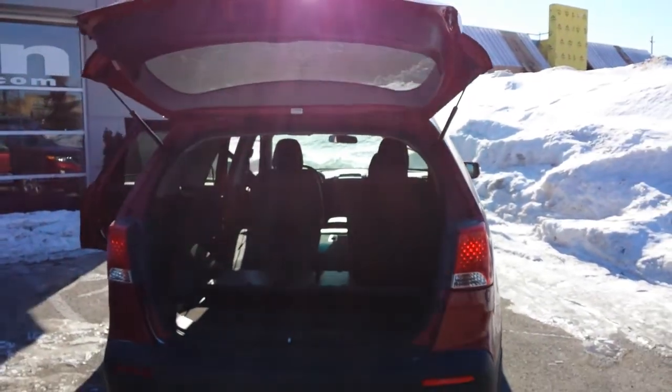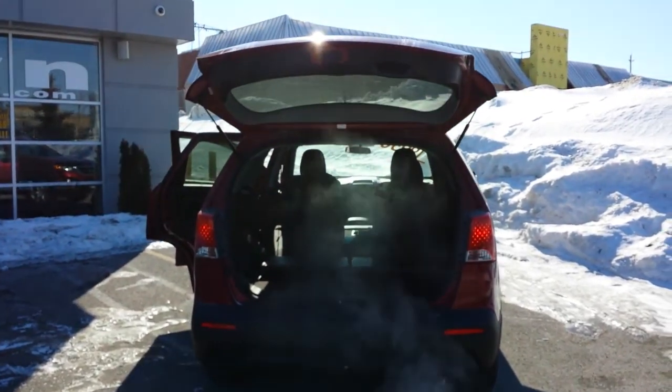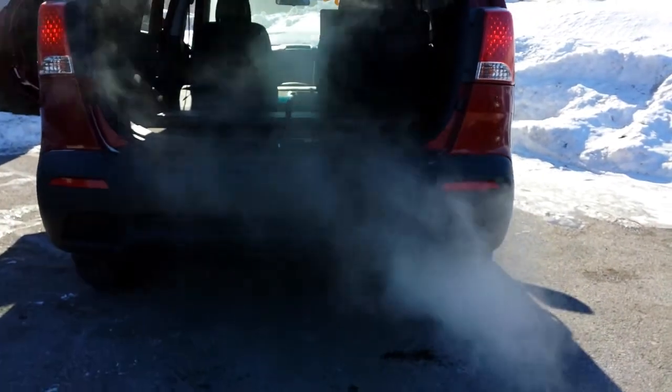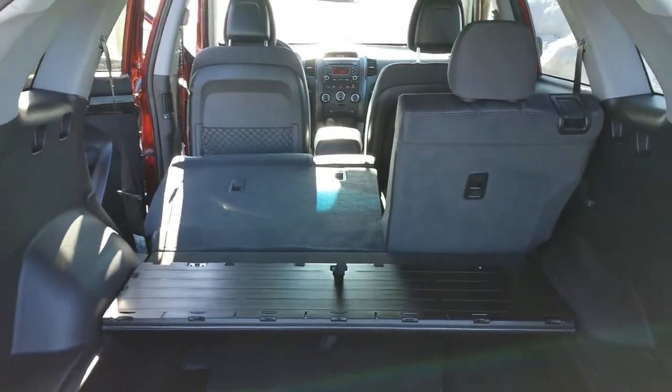One of the things I wanted to show you here, depending on what you want to use it for, is you've got plenty of space. Dual tip exhaust. Now come on — going inside.